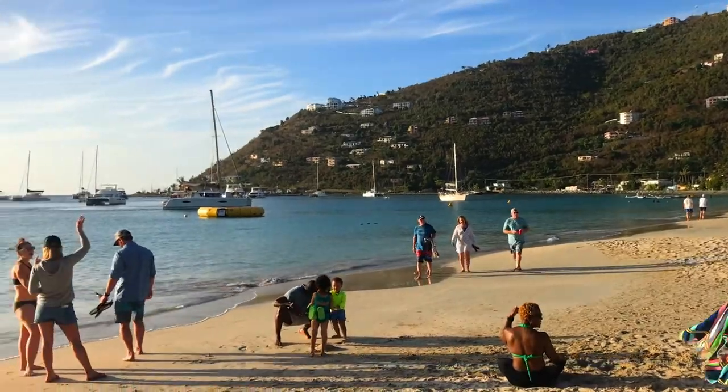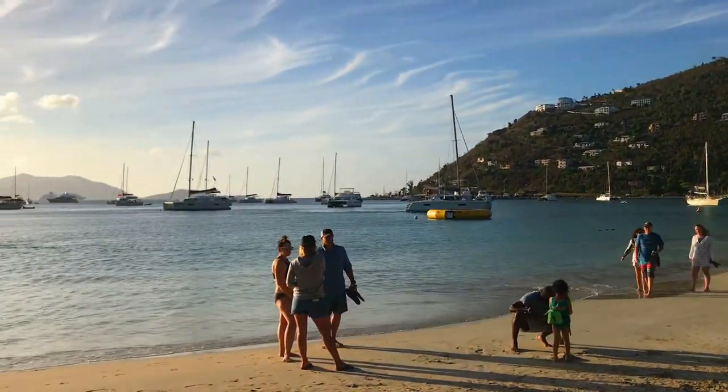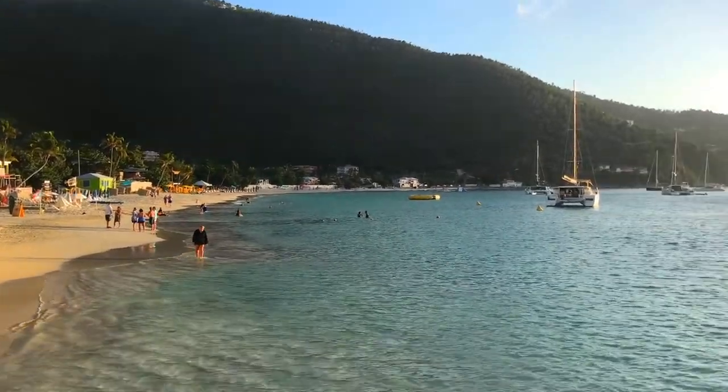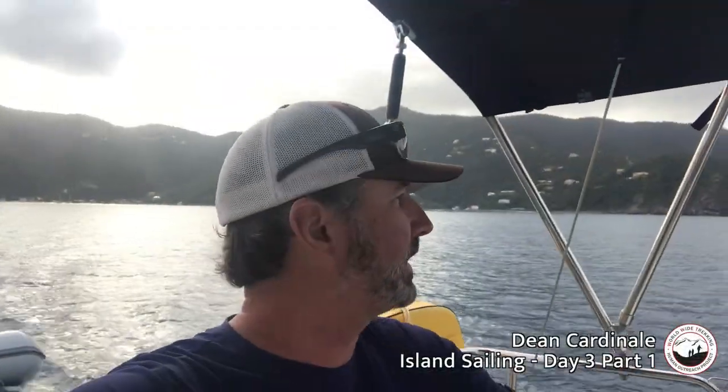Yesterday afternoon it was really calm in the bay — beautiful sandy beach. We went out for a drink on the shore, then came back and had a nice barbecue dinner on the boat. Today the winds are kind of down. We've had two good days of steady wind. We got up early, haven't had breakfast yet, and we're heading out.